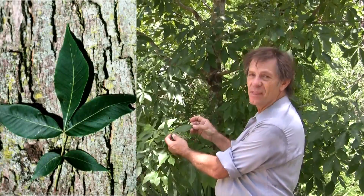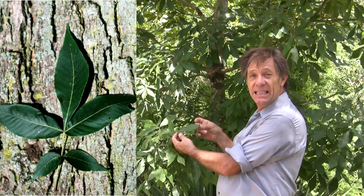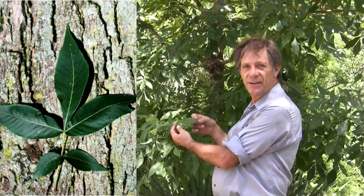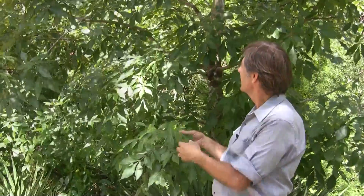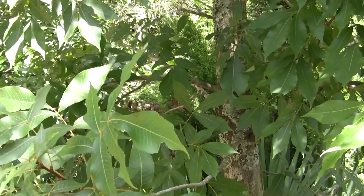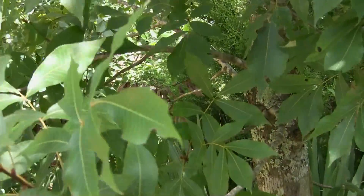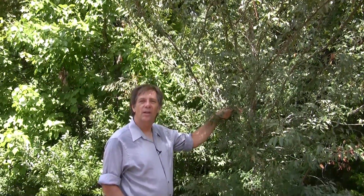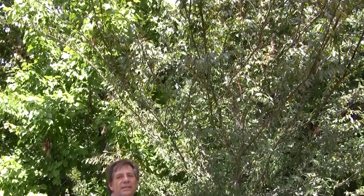This tree is a type of walnut tree called a Pignut Hickory, with this kind of leaf, and this is also a deciduous tree. This tree is a type of elm tree called a Winged Elm, and it is also a deciduous tree.